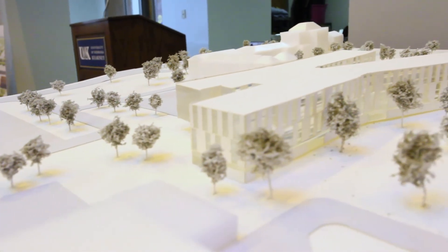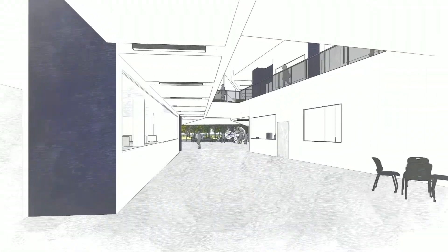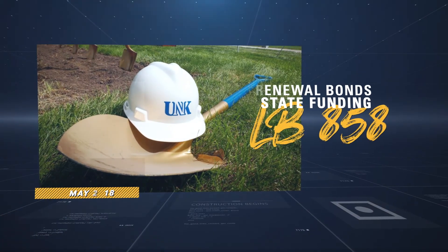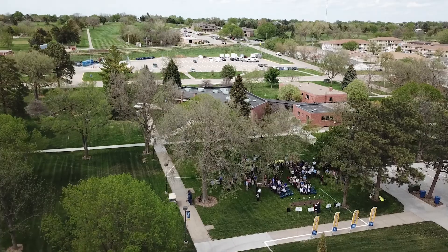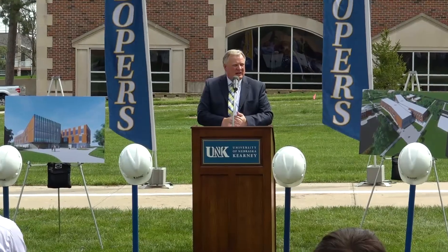I don't think I overstate it by saying this building is going to change Nebraska. UNK has always been a driver of this region for discovering, for teaching, for access to higher education for Central Nebraska and Western Nebraska. That's who's going to benefit here.